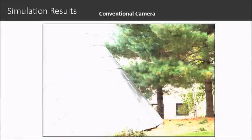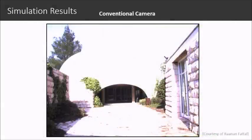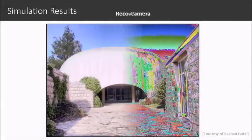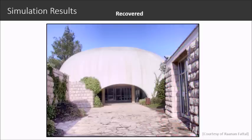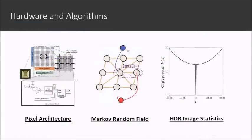Here are more examples. Even with a large region of saturation, our method can still recover information. With the co-design of pixel architecture in hardware and software recovery algorithms, we built a real modular camera prototype.